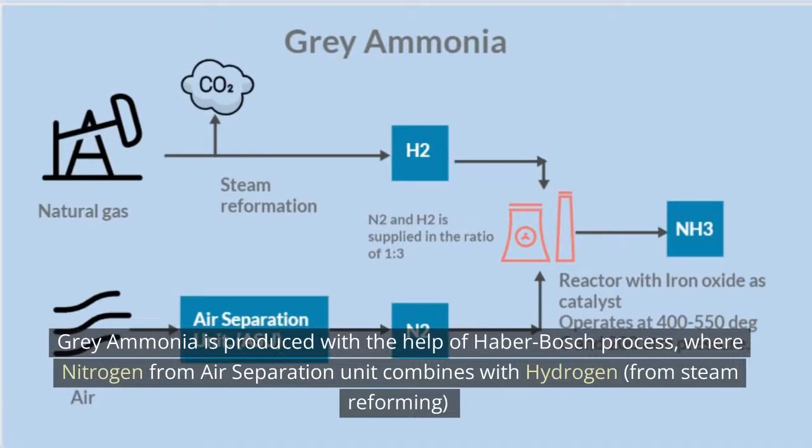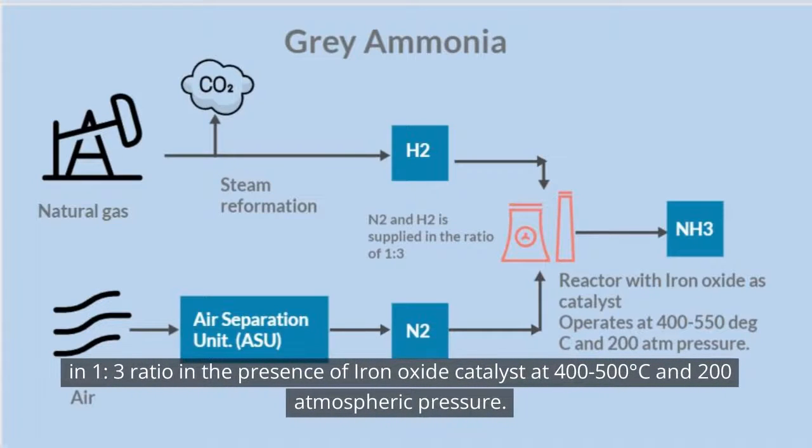Gray ammonia is produced with the help of the Haber-Bosch process, where nitrogen from an air separation unit combines with hydrogen from steam reforming in a 1 to 3 ratio, in the presence of an iron oxide catalyst at 400–500 degrees Celsius and 200 atmospheric pressure.